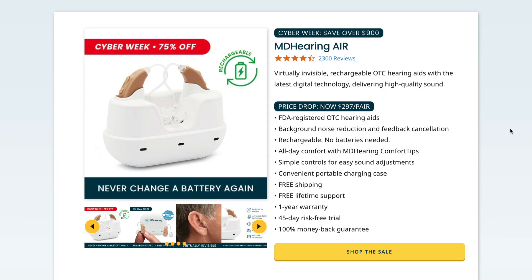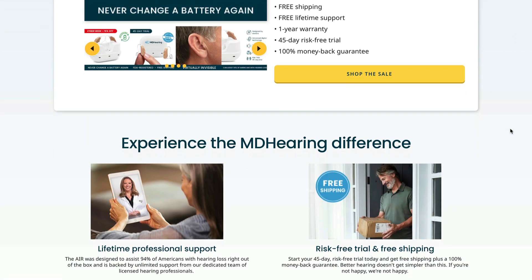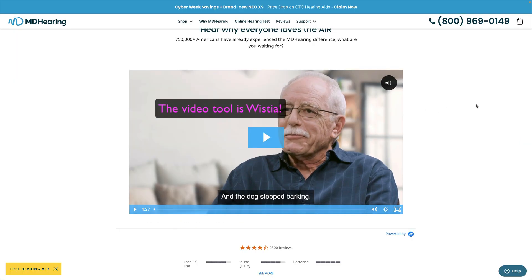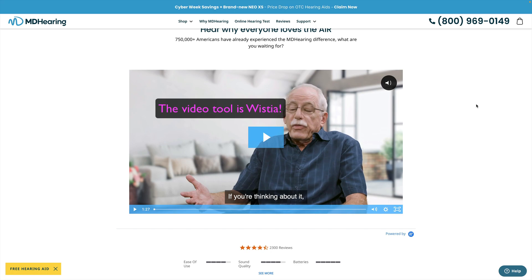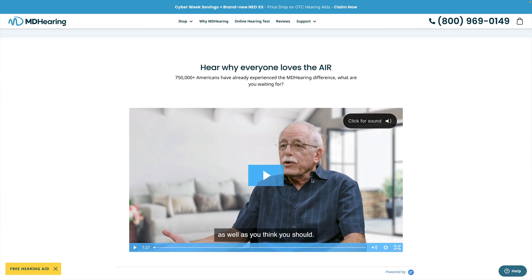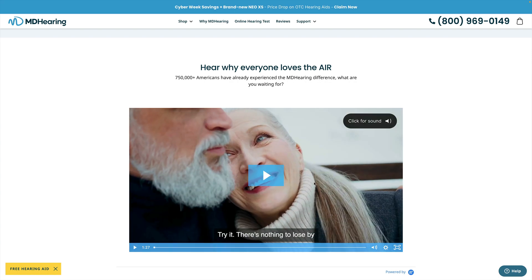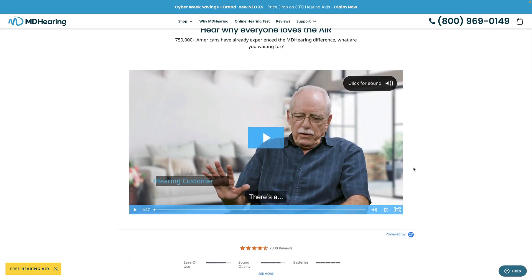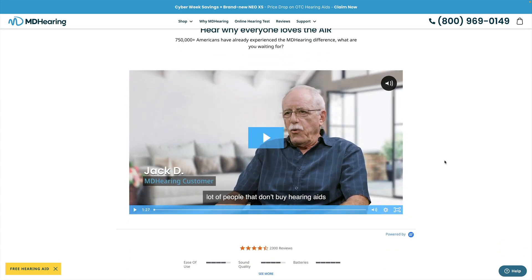I really like what this brand MDHearing is doing. This is a standard feature with a video embedding tool — not something YouTube offers, but they really should. What they do is just start playing a short loop in the background as you're scrolling, maybe a couple of seconds. It makes it impossible not to notice the video.